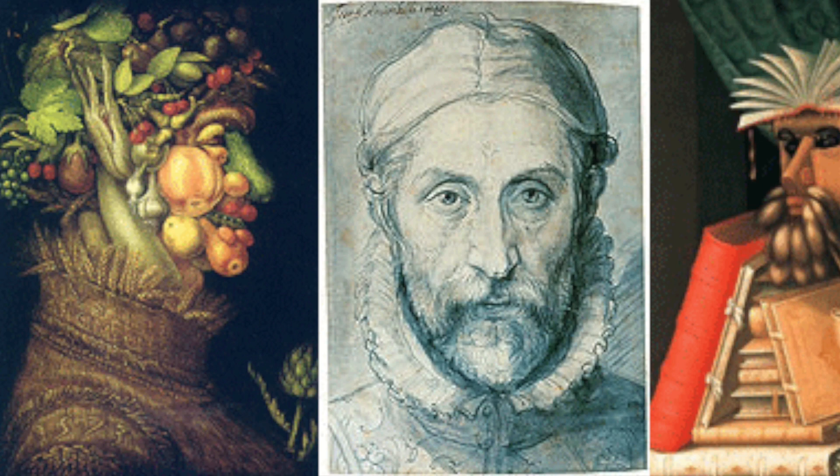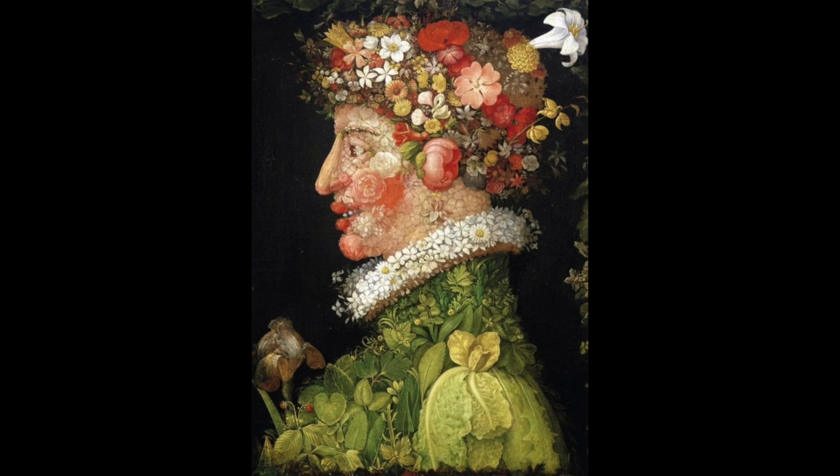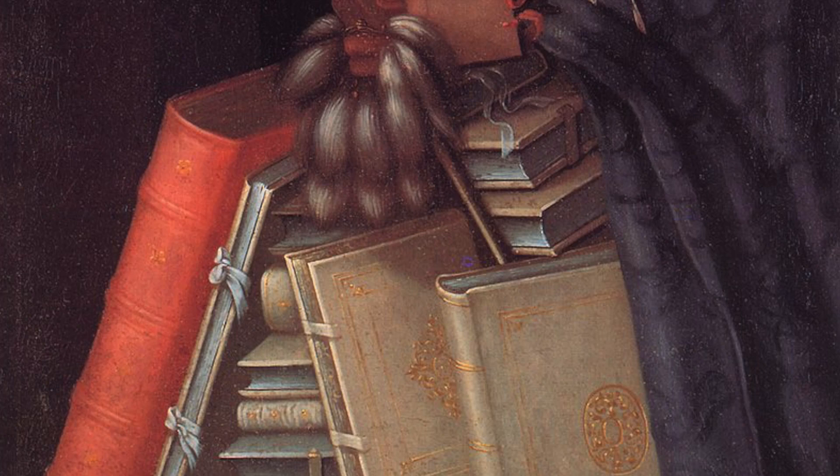Our first artist, Giuseppe Arcimboldo, was an Italian painter who grew up staining glass windows in Milan, Italy. True to the style of the age, Arcimboldo's work embodied what it meant to be a painter in the era of mannerism, as he was famous for manipulating fruits, vegetables, animals, books, and other objects to resemble human portraits.